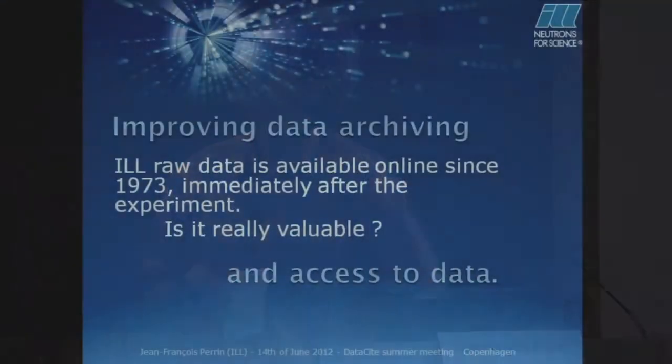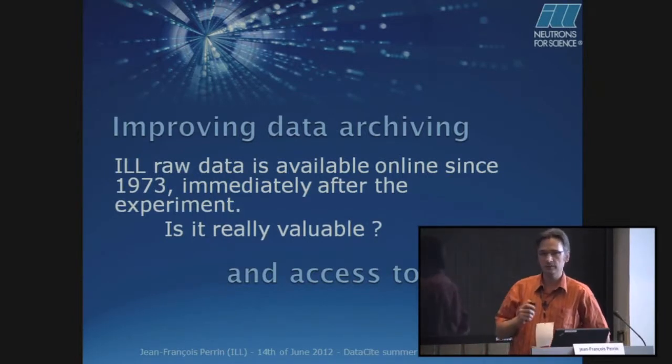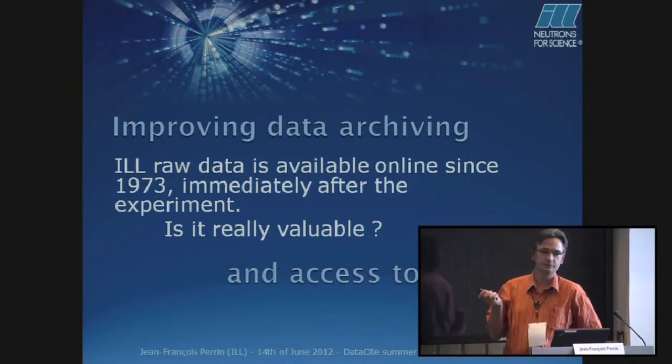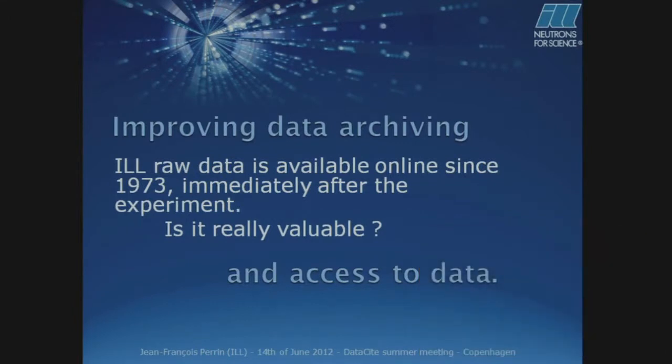At ILL, we store the raw data since the beginning, and immediately after the experiment it is available online — publicly available. The question was: is it really valuable? The reply is yes for the experimental team, the person who has done the experiment, but not for the users. Not for the users because there is a lack of metadata — they couldn't reuse the data in the current situation. And that's the beginning of the project.